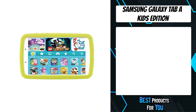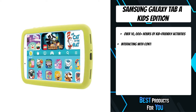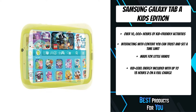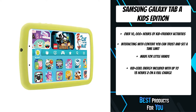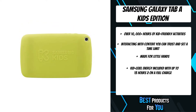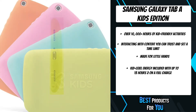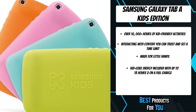The fifth product on the list is the Samsung Galaxy Tab A Kids Edition. Give your little ones their pick of over 10,000 plus hours of kid-friendly activities. Rest easy knowing your kids are interacting with content you can trust. Plus, set time limits and monitor what they're watching. Entertain kids with a tablet built just for them. The highly engaging interface features curated kids' content, so they're always excited to come back for more.